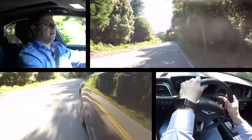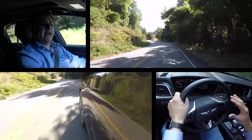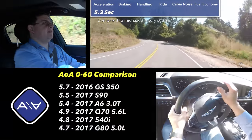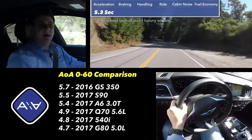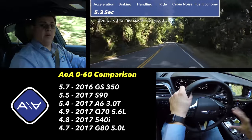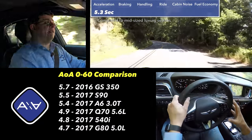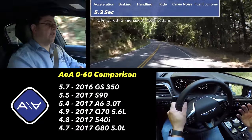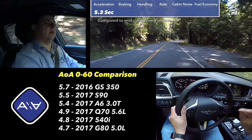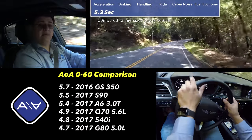The 3.3 liter twin-turbo V6 has a very different feel out on the road than the 3.8 liter V6 or even the 5.0 liter naturally aspirated V8 engine. This feels much more peppy than the V8 because we have a lot more torque at lower RPMs. However, the V8 still produces more torque overall and more horsepower, which is why this model is still slower than the 5.0 liter V8 in the same car.